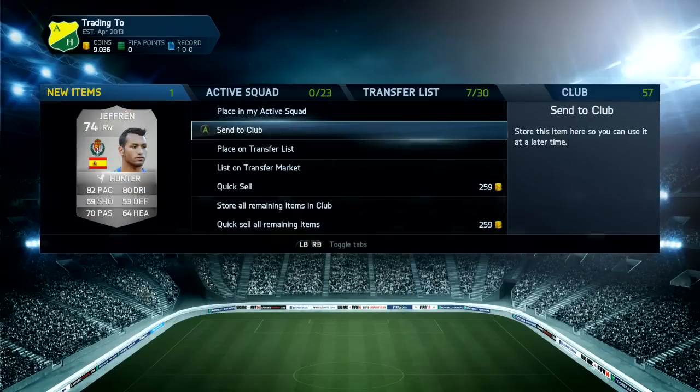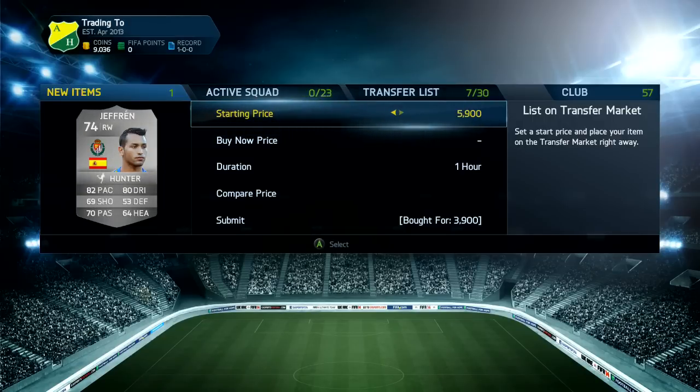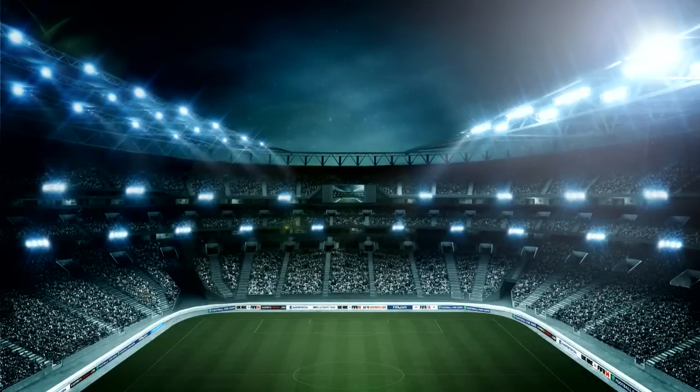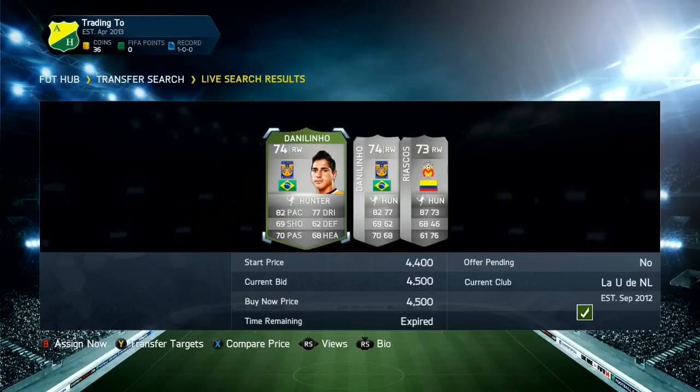What's up guys, welcome to the fourth episode of 500k in a day. If you want any cheaper available coins, my team comes - make sure you go to goldfeavercoins.com, link will be in the description down below.